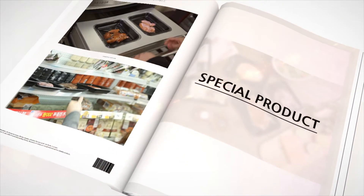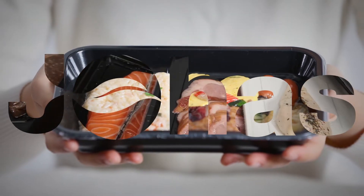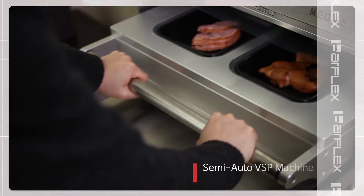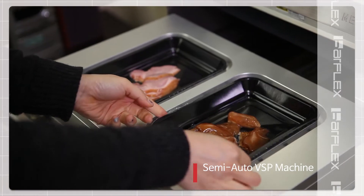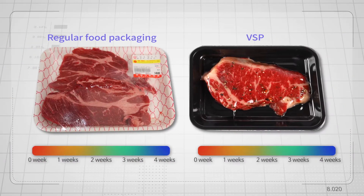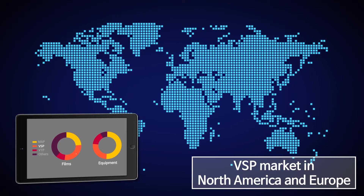Choa's Vacuum Skin Packaging Film is a solely developed and manufactured VSP film in Korea. Barflex has been playing a pivotal role in promoting state-of-the-art barrier food packaging solutions. VSP packaging is a way of sealing food between a tray and a heat-softened skin film. Vacuum drawn onto the food surface makes a skin-tight presentation. Compared to Vacuum Bag and MAP, it protects food safer against external impact and keeps food fresher for longer shelf life.